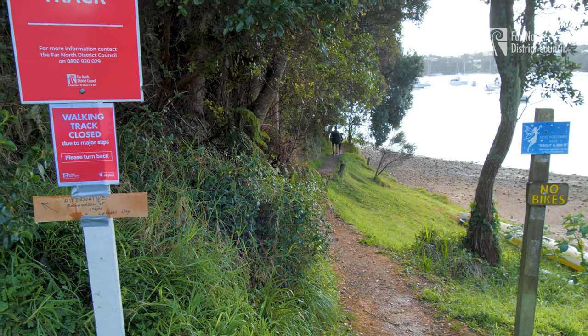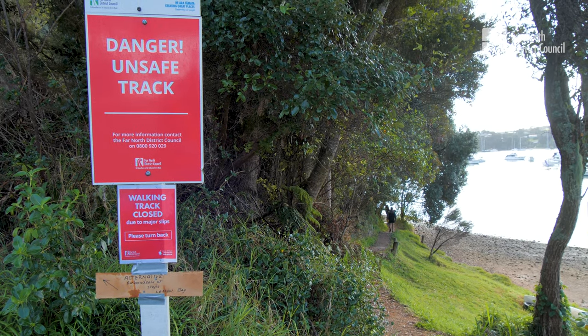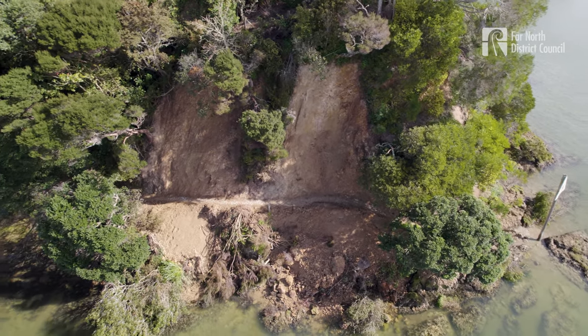A detour is in place at Richardson Street to divert around this section of the closed track. Temporary signage indicating a detour is already in place, and the council asks people to avoid the hazardous area completely.